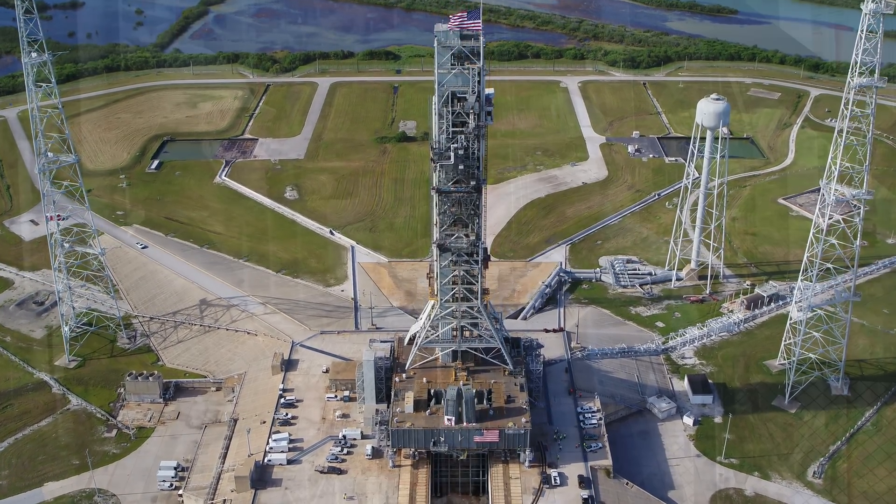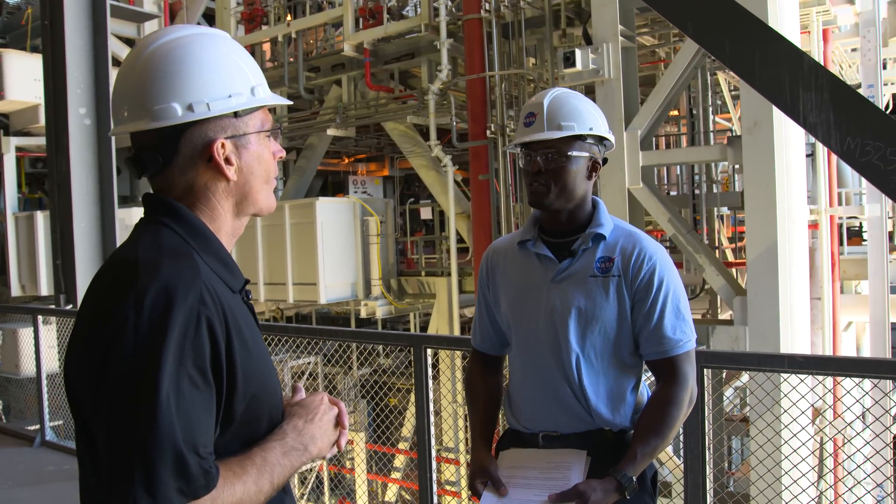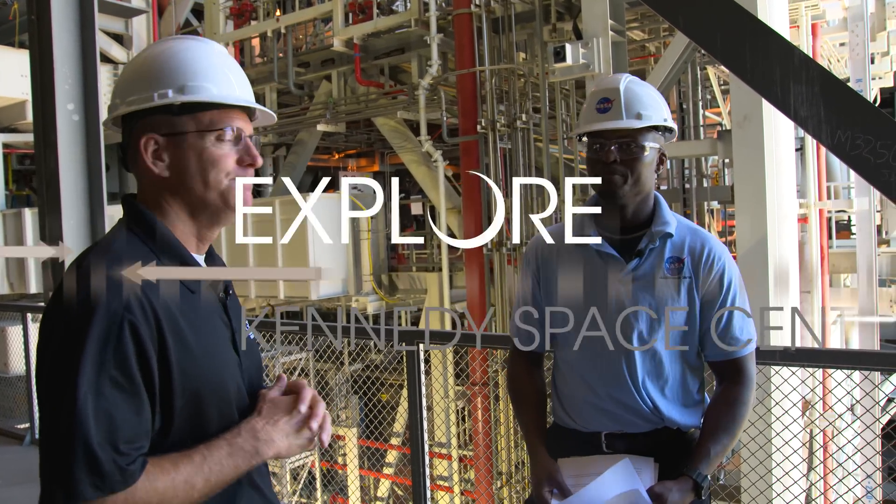Thank you so much for the tour, and I look forward to all of NASA's future endeavors. Thank you.